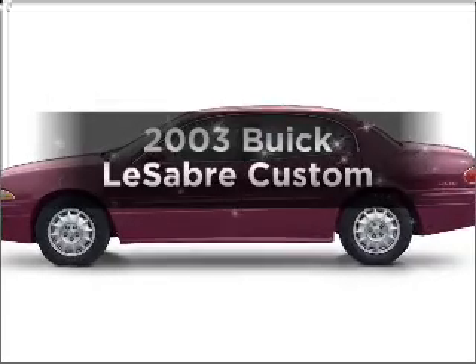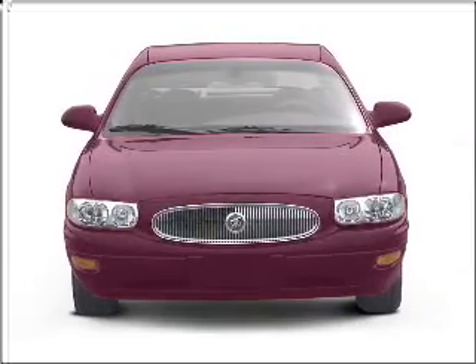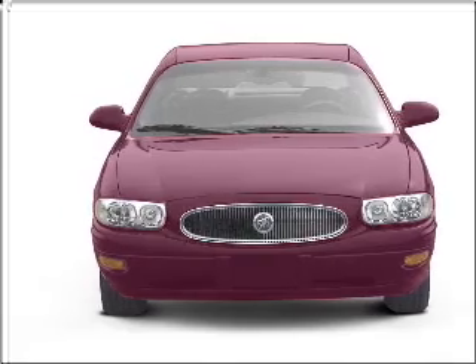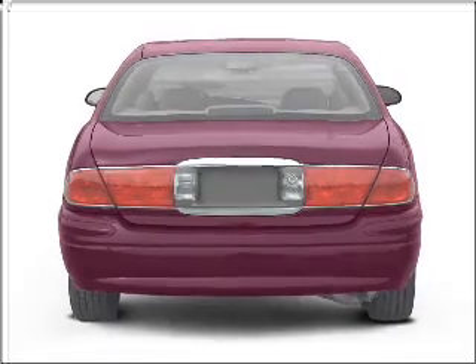Check out this 2003 Buick LeSabre — this is the set of wheels you've been looking for. With a reliable six-cylinder engine that responds smoothly to its automatic transmission, and brake safely with the anti-lock braking system.